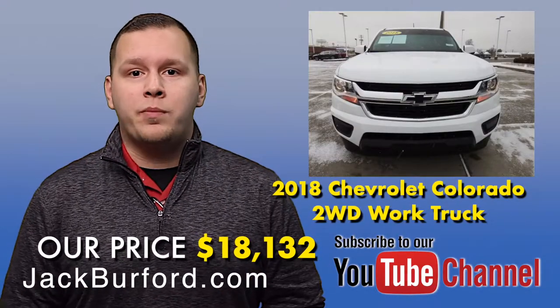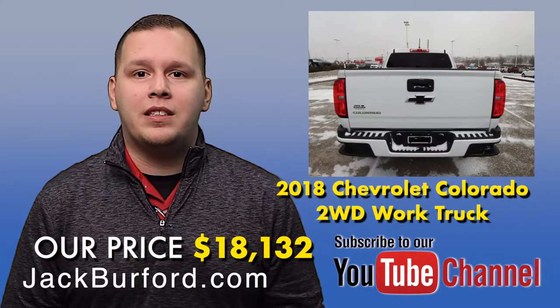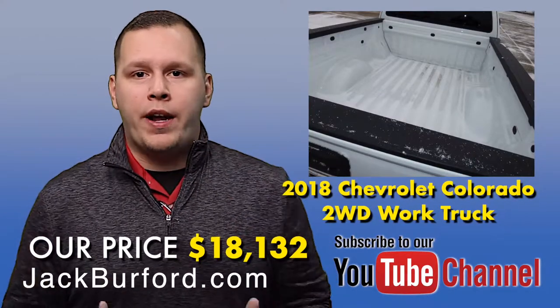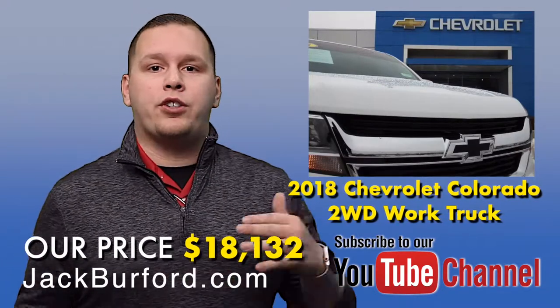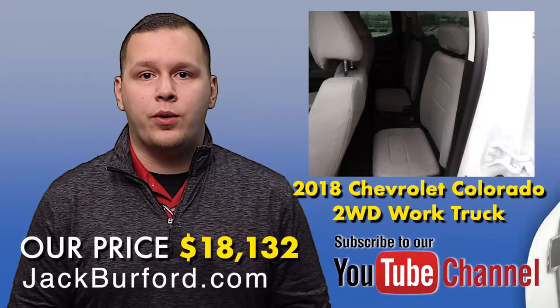Now this vehicle was owned by one of the members here at Jack Burford Chevrolet. Only drove it for about five months and then traded it in for a full size truck. So there's absolutely nothing wrong with this vehicle — it's just a great buy. And at 8,155 miles, it is super low, so you're going to have a lot of transferable warranty from the manufacturer.